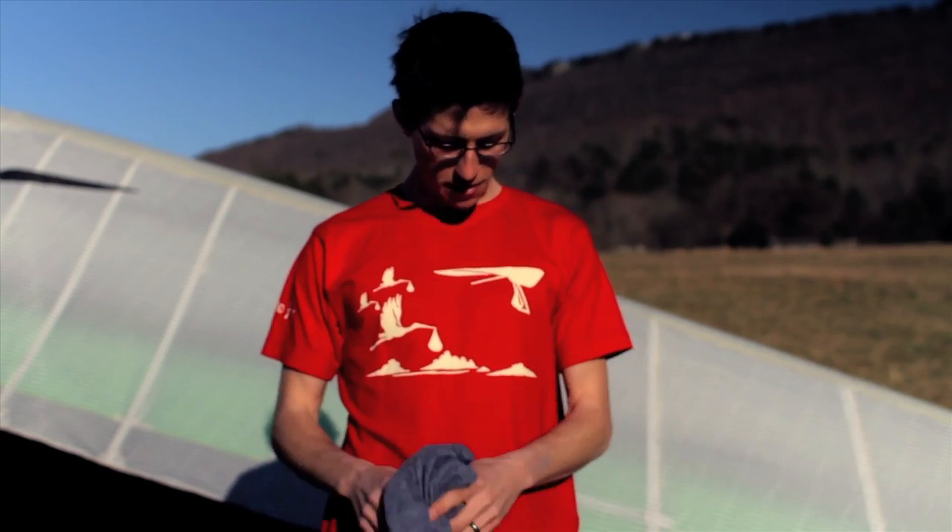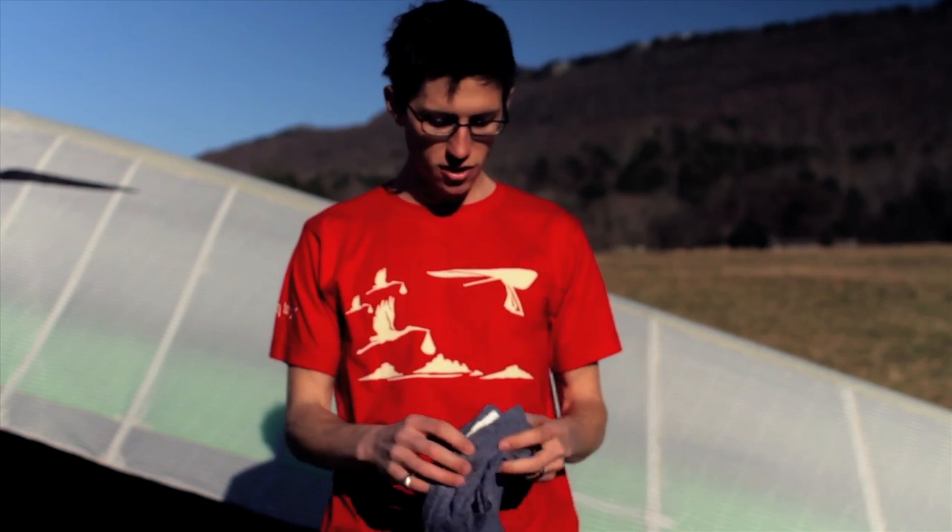Hey everybody, it's Lucas. I just want to make a quick video talking about the t-shirts I just started making. You can check them out at borntofly.spreadshirt.com. This is an example of the men's medium organic cotton t-shirt.